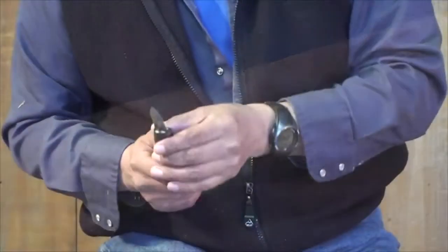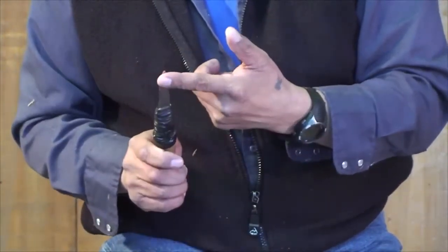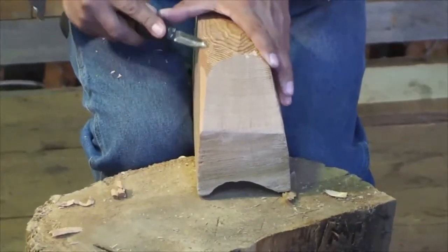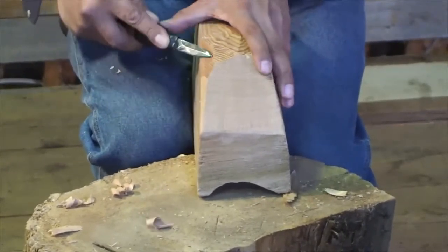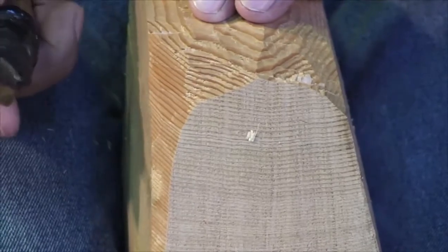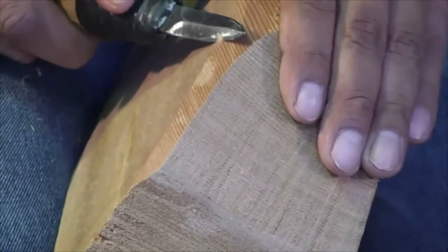This is called a beveled blade — it's beveled this way but flat on this side, so you'd want to use it this way. Then you get a really smooth finish, as you can see. I have to keep the blades really sharp. If you don't, it's just going to tear the grain. As you can see, I can go across the grain.